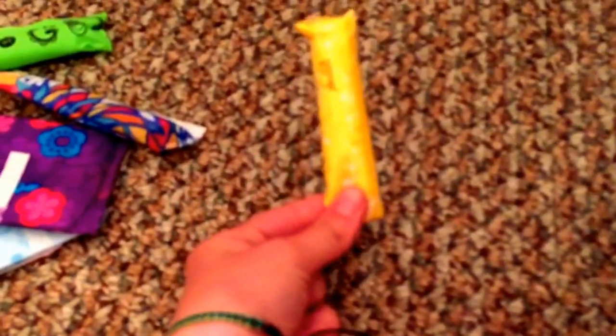For tampons: U by Kotex Click super and regular, Tampax Pocket Pearl super and regular, and then the Tampax Compact — I just got these and they're really nice, I actually really like them. So that was my favorites video, I hope you guys enjoyed it, and I'll see you in my next video. Bye!